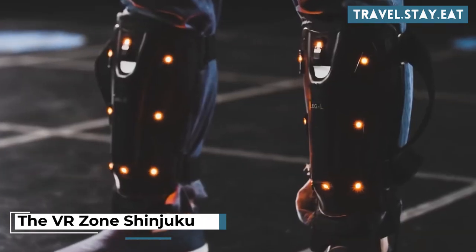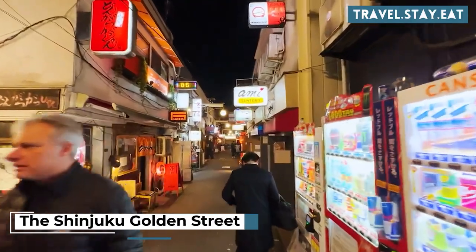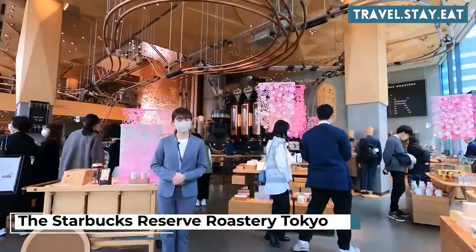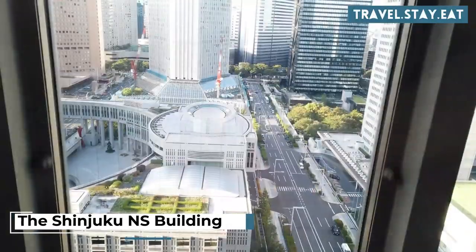Visit the VR Zone Shinjuku for virtual reality experiences. Check out Shinjuku Golden Street for bars and nightlife. Have a coffee at the Starbucks Reserve Roastery, Tokyo. Visit the Shinjuku NS Building for a beautiful view of the city.